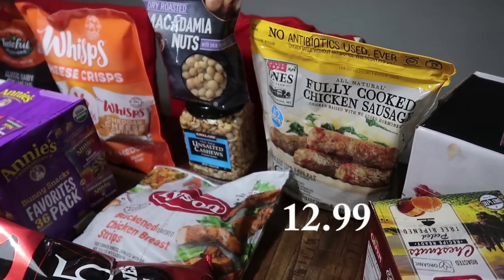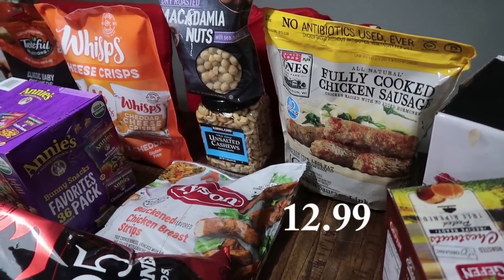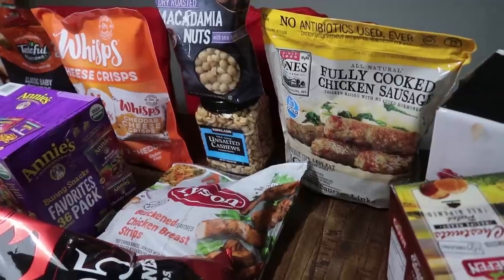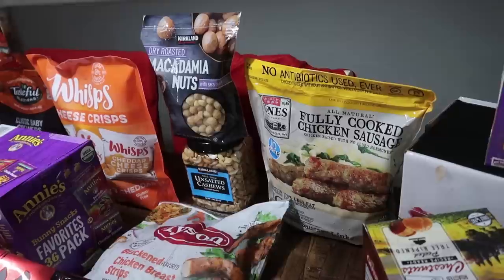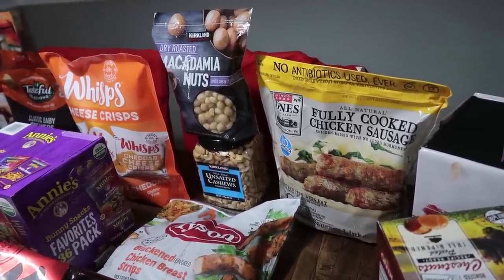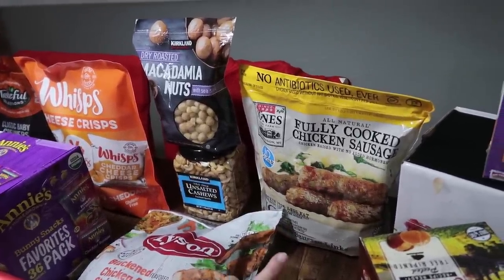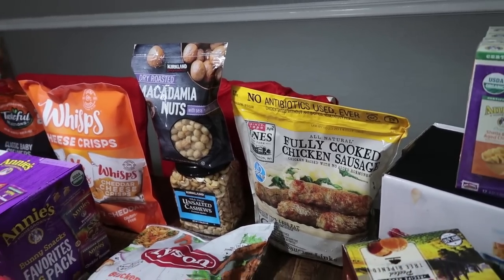This is a tried and true, something we pick up every single time here lately — so good, the kids love it, Mark and I love it. I'm going to try to meal prep some breakfast tacos with these, and I have an easy recipe I want to put together for fast, easy mornings. These are the fully cooked chicken sausages by Jones Dairy Farm — super yummy.